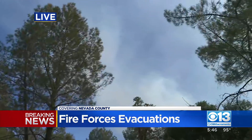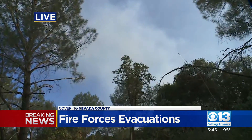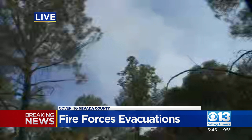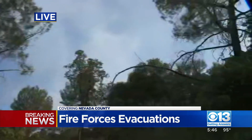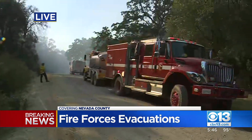You can go to readynevadacounty.org. There's a QR code there where you can see if your particular street is being impacted, if you are being told to leave — whether it's an evacuation warning or perhaps a mandatory evacuation order.